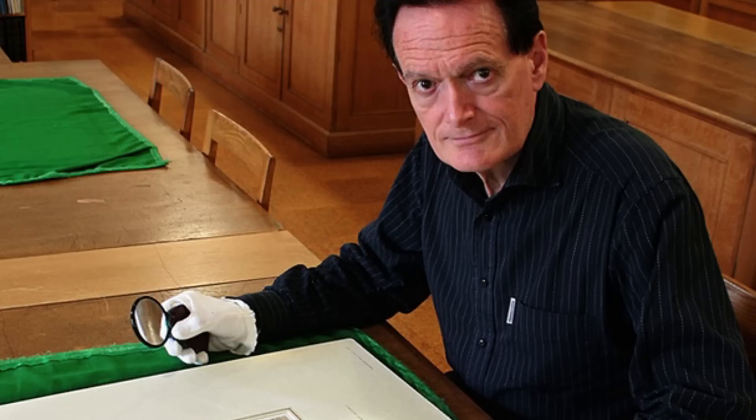Martin Kemp, a former art history professor at the University of Oxford, praised Coutts' ingenious techniques but said that his idea of another portrait hiding under the existing one is untenable, and that he remains convinced that the Mona Lisa is Lisa Ghirardini.